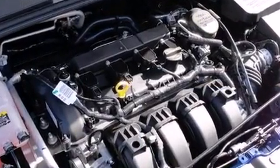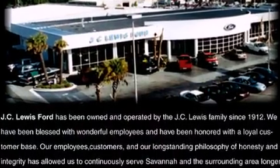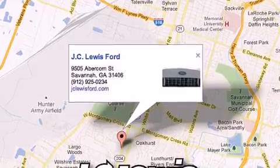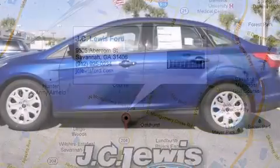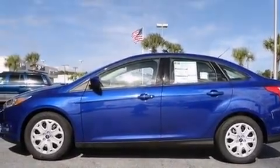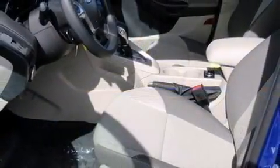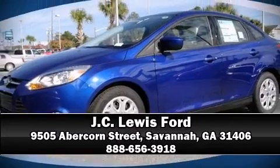Ford also prioritized safety and security by including head curtain airbags, front and side impact airbags, traction control, brake assist, ignition disabling, and ABS brakes. With electronic stability control supplementing mechanical systems, you'll maintain precise command of the roadway. Please don't hesitate to give us a call.